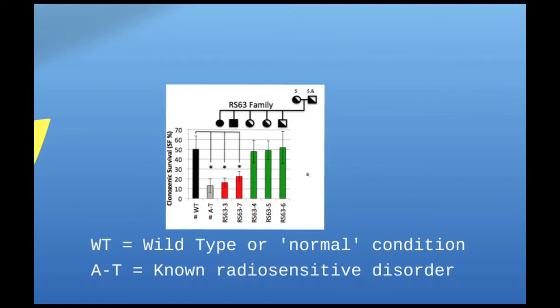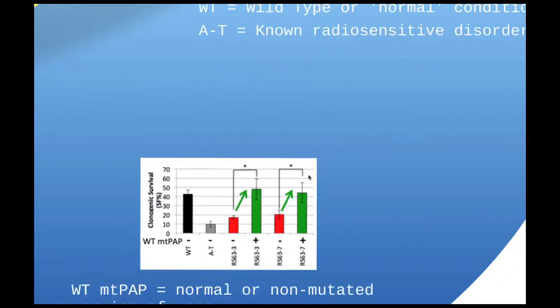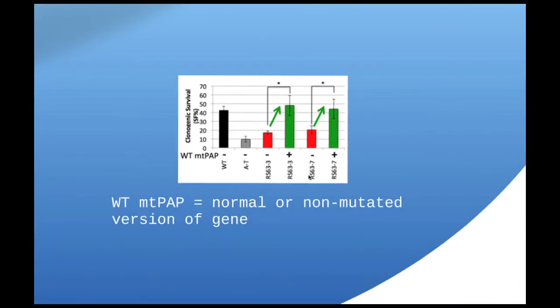This was just an association, so what I needed to do was show that MTPAP was actually causing the radiosensitivity I was seeing. We can add back a normal, or wild-type, copy of the gene. When I did that in these patients — with just a control or empty gene added in — the patients remained very sensitive to radiation, similar to our known radiosensitive disorder. But when I added back a wild-type copy of the gene in both patients, survival increased, actually up to normal levels of radiosensitivity after radiation. This really proved for us that the MTPAP gene was the reason these patients' cells were radiosensitive.